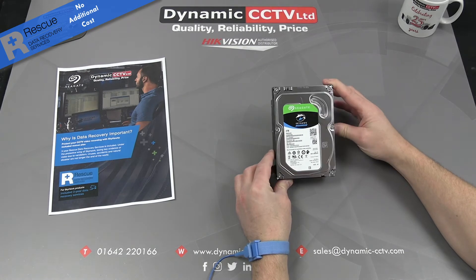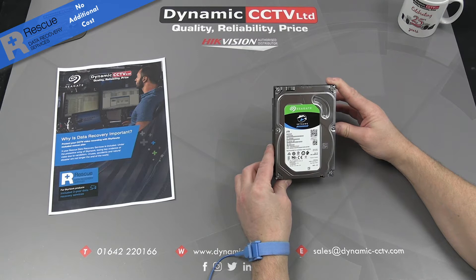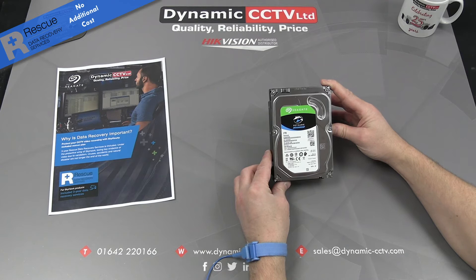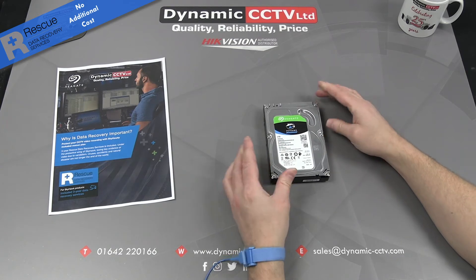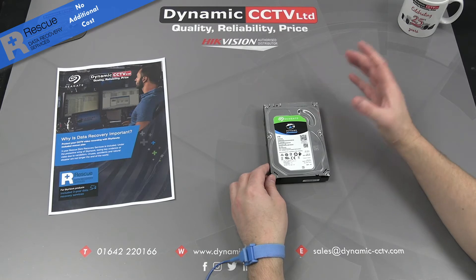The Skyhawk surveillance brand is a range of drives from Seagate manufactured purely for the rigors of surveillance recording — so 24/7 operation. The Drive Rescue facility, which Seagate launched earlier in the year, is a plan that allows you to potentially have your important data rescued and returned should the worst happen to the disc.